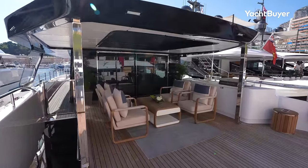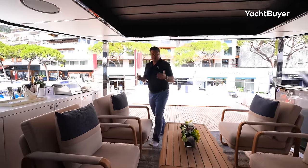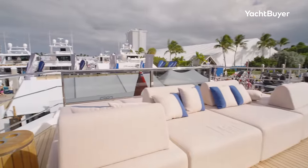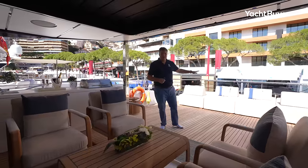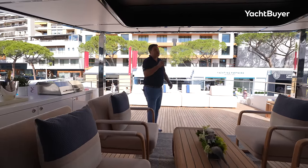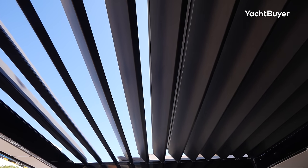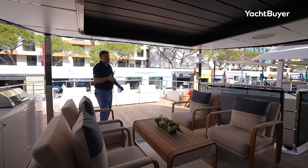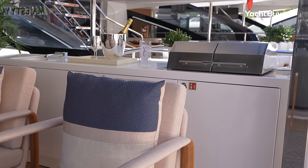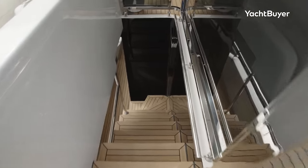Heading back into the aft deck — one reason this boat is so sleek is that it doesn't have a sun deck, which means these areas are working really hard as outdoor living spaces. There's lots of flexibility: sunbathing space here, or you could set it up with tables, chairs, and sun lounges. Cleverly, they've put a sunroof in the overhang so you can expose this area to the conditions or close it for shade. There's also a wet bar out here fitted with a barbecue, well positioned to serve both areas.